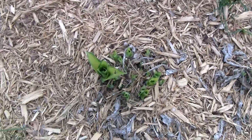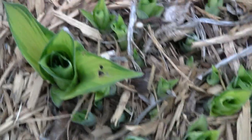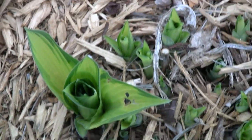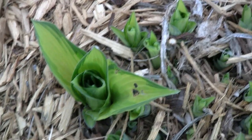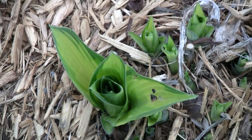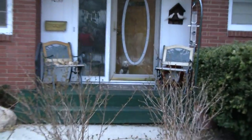This is the first hosta of the year showing any real leaves. You can see lots of those poking up — the first leaves of the year showing on a hosta.